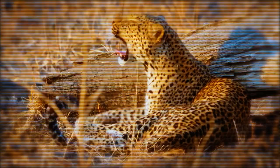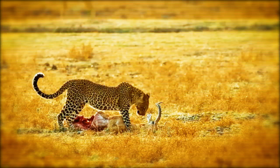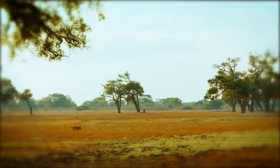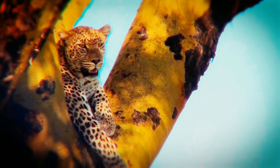In terms of transporting their kills, leopards are renowned for their superhuman power and dexterity. They have the strength to hoist carcasses up trees, weighing up to three times their own weight. They do this to prevent scavengers from eating their kill and to provide themselves with a safe place to eat high above any potential danger on the ground.